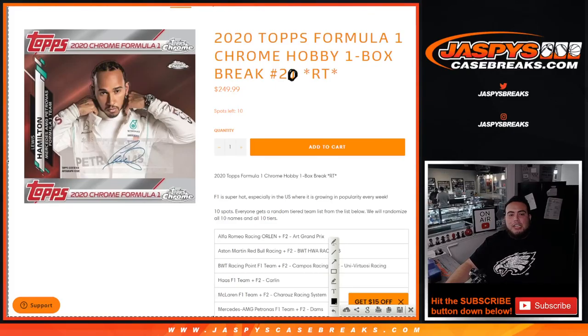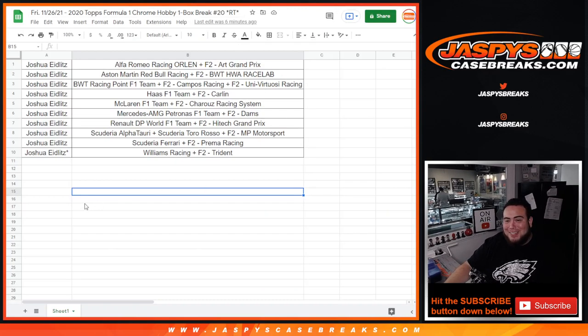What's up everybody, Jason here for JazbeeCaseBreaks.com — happy Black Friday guys. This is 2020 Topps Formula One Chrome hobby, box break number 20, random teams. Ten spots, everybody gets a random tiered team from the list. But Joshua actually bought all 10 spots, so he technically just gets all the teams. It's a little personal box, just for the shipping. Joshua, thank you man, appreciate it.